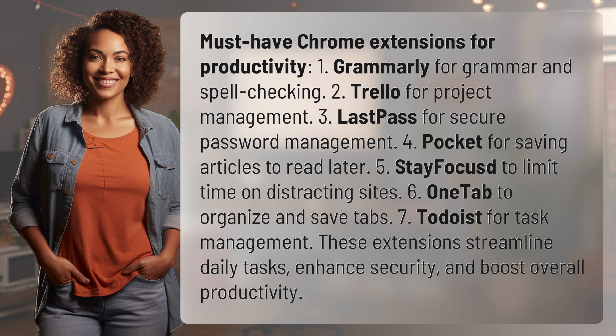5. Stay Focused to limit time on distracting sites. 6. One Tab to organize and save tabs. 7. Todoist for task management.